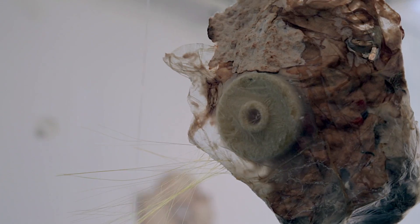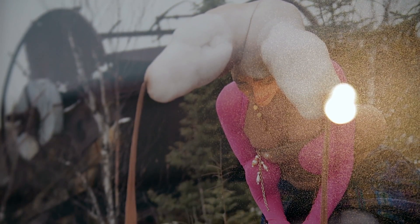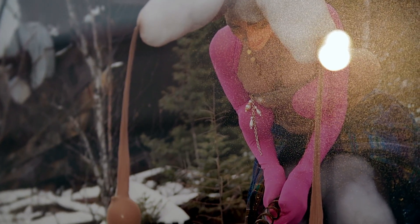They had a lot of studio visits set up for me and I gave a little presentation about my curatorial activity, talking about my exhibitions and how I approach my curating.